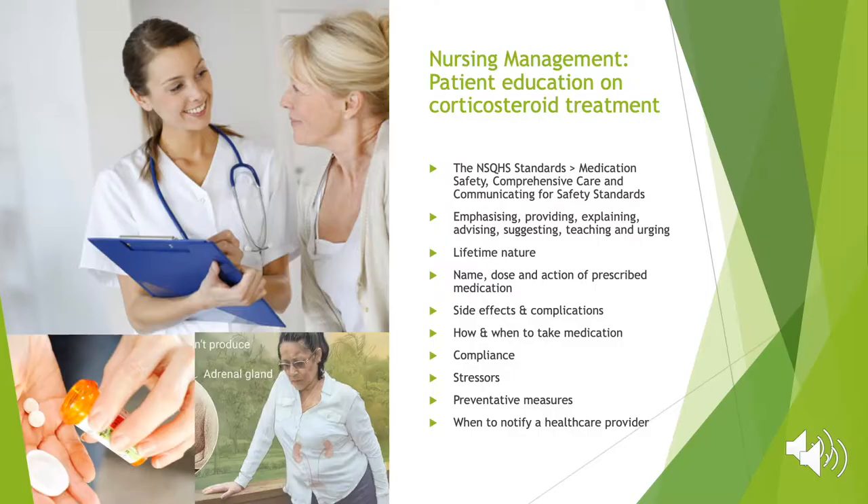A key nursing intervention for the management of Lola Hart's Addison's disease is providing education on the medication used to treat and regain the lost hormones. Patient education helps Lola independently prevent and manage her condition, avoiding a possible episode of Addisonian crisis and increased mortality. Addison's disease is treated by hormone replacement therapy of aldosterone and cortisol. Lola will likely be prescribed corticosteroid medications such as hydrocortisone, prednisolone and dexamethasone, taken orally in tablet form two to three times a day. The nurse will emphasise that Lola will need to maintain her corticosteroid medication treatment for the rest of her life.